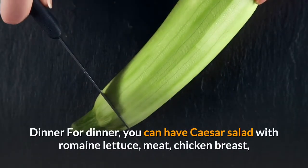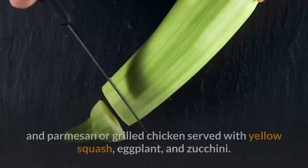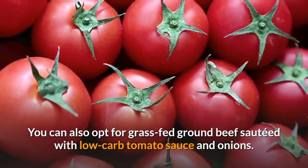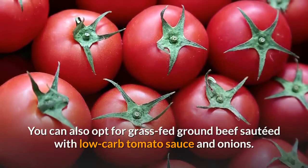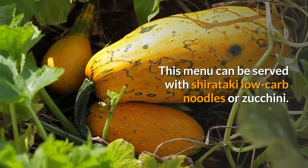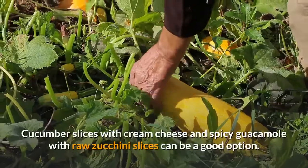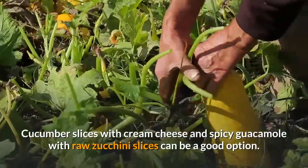For dinner, you can have Caesar salad with romaine lettuce, meat, chicken breast, and parmesan, or grilled chicken served with yellow squash, eggplant, and zucchini. You can also opt for grass-fed ground beef sautéed with low-carb tomato sauce and onions, served with shirataki low-carb noodles or zucchini. You can also include snacks like cucumber slices with cream cheese and spicy guacamole with raw zucchini slices.